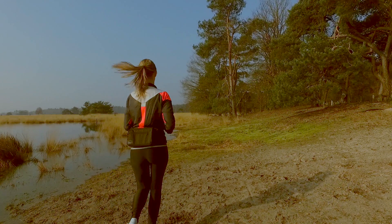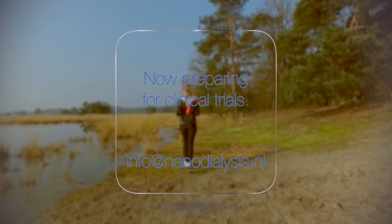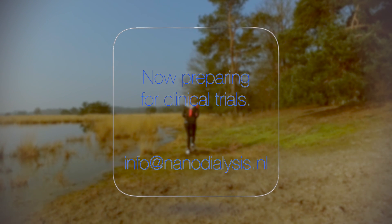This means another two years of testing and financing. Investors that are interested to help us are kindly requested to contact us.